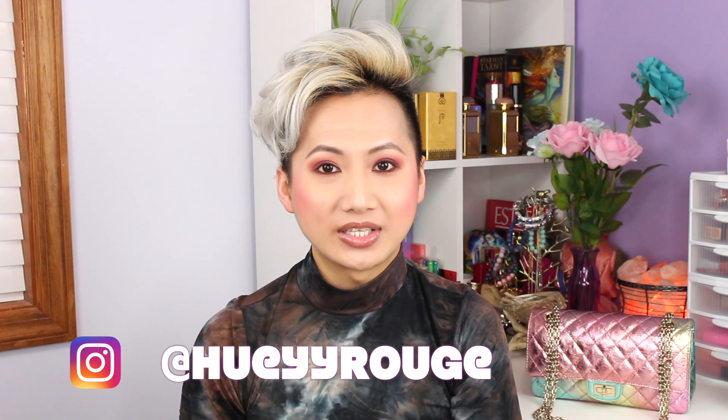Hi everyone, welcome back to my channel. If you're new here, hi, my name is Huey. I hope you guys stick around — subscribe if you haven't already, click on the bell notification to get notified every time I upload a video. Share this video to anyone who loves skincare, and also follow me on Instagram if you haven't already. I am usually pretty active on there.